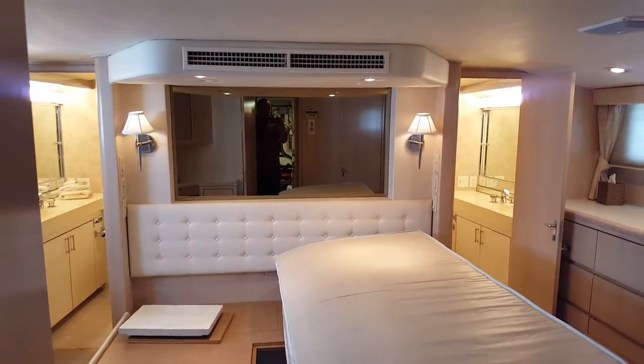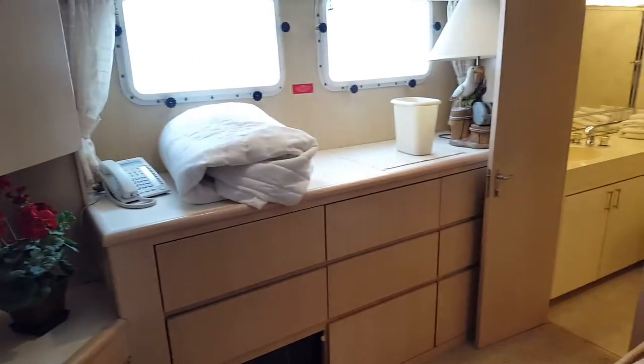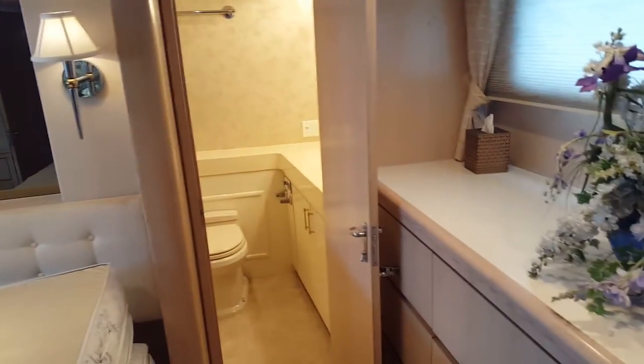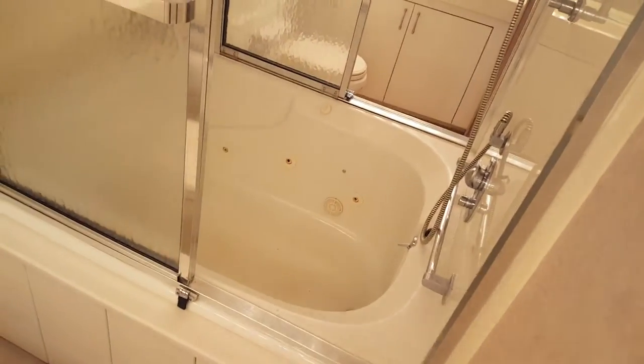This is the master suite. It's got a little desk — a makeup area for the wife — dressers, and a big walk-in closet that's all cedar. To give you an idea of how big it is, there's a chair in here. Now behind the bed, we've got a toilet and a sink on this side, a toilet and a sink on the other side, and a spa bathtub between the two.